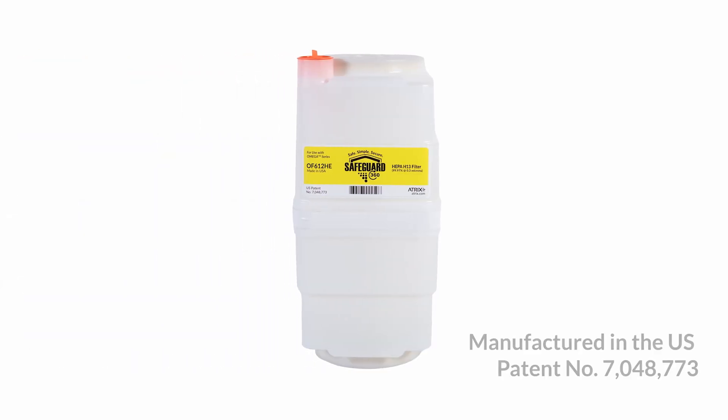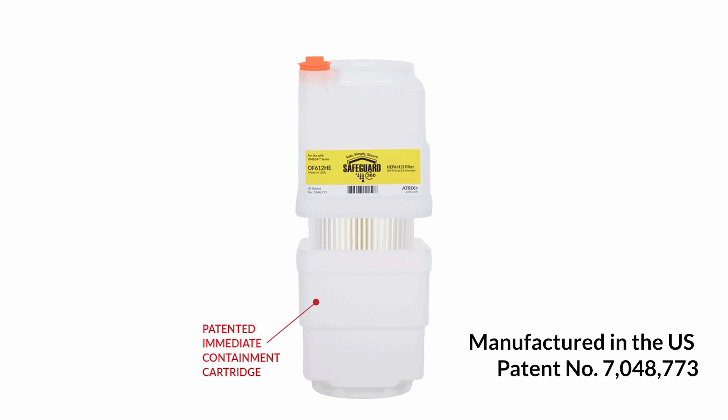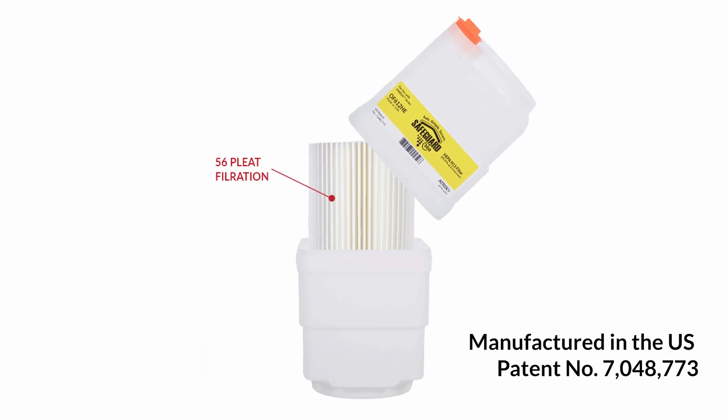What makes the vacuum truly unique and effective is the Safeguard 360 HEPA Filtration Cartridge. This true HEPA filter cartridge captures particles as small as 0.3 microns. The one-gallon filter cartridge is designed with 56-pleat HEPA media, which ensures secure containment of debris, keeping the user safe.